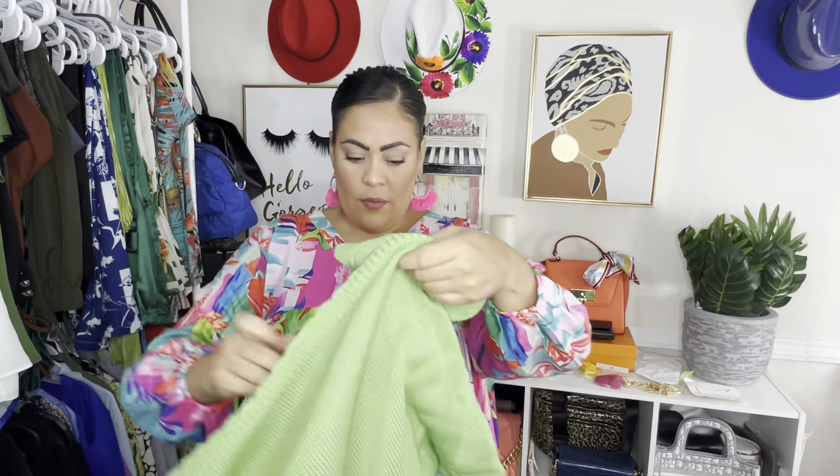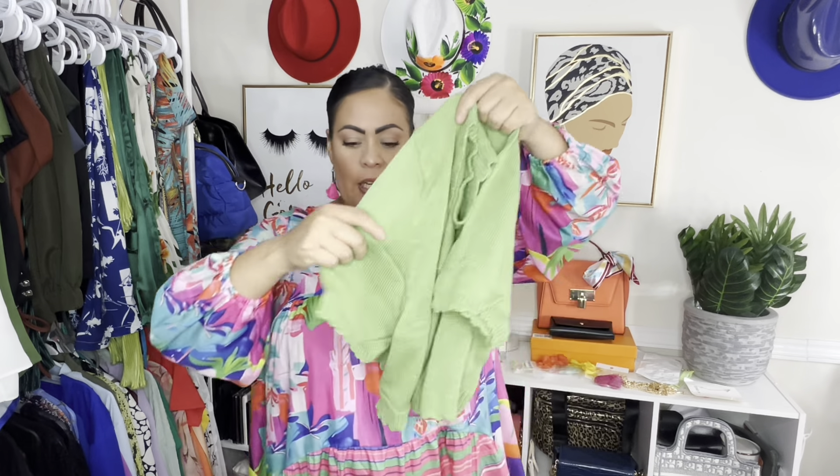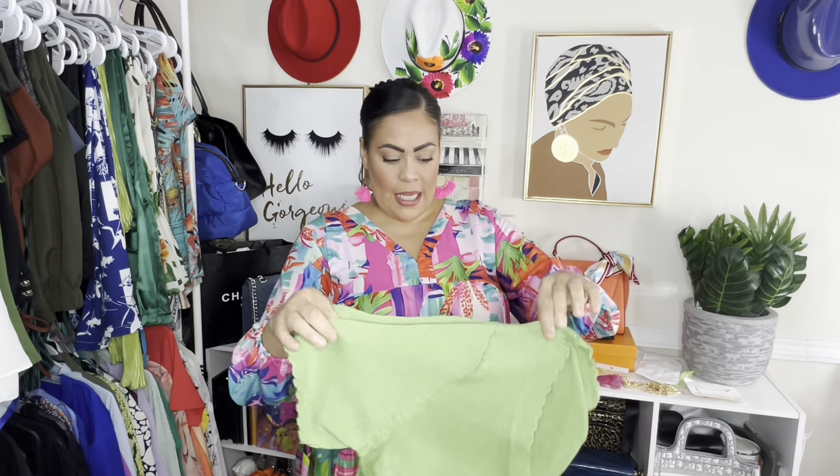Then I got this short sleeve cardigan in white — love it, it's come in so handy. I figured I'd get this because going into fall there are a lot of days where you go to work and it's a little chilly so they blast the heat, and I want something like this — not a full sleeve yet since it ain't winter. I thought this color was going to be minty but it's more of a sage. A lot of my summer tops are just little strings or tanks that I can't wear to work since I need my shoulders covered, so this will come in handy.